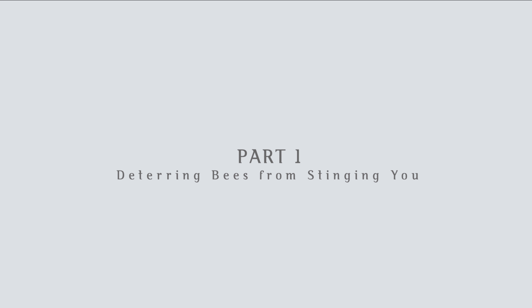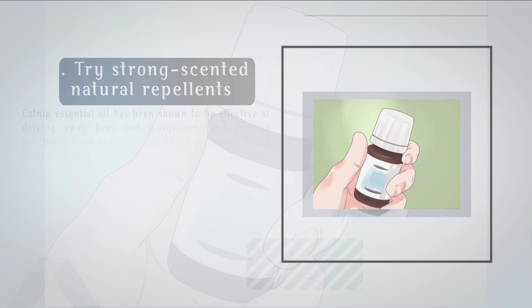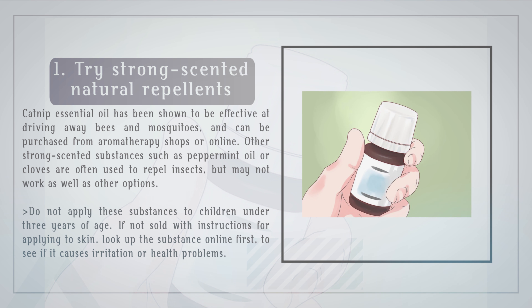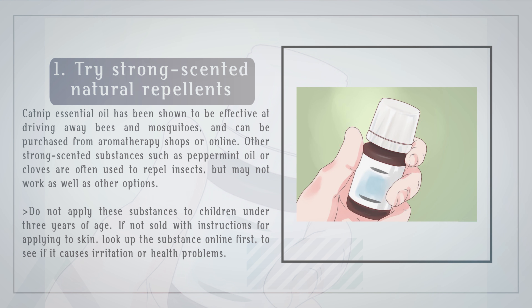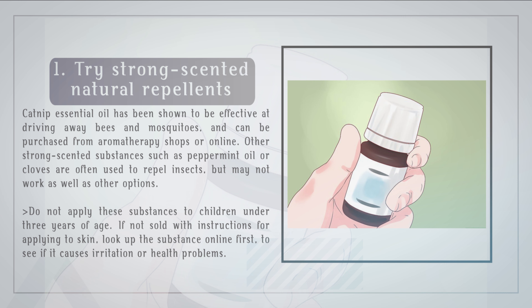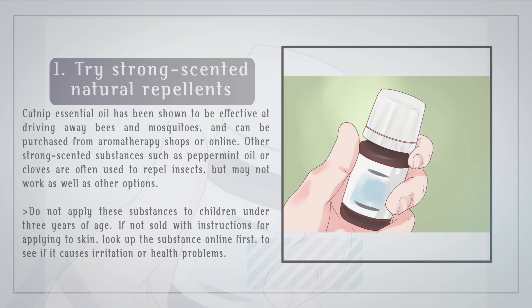Part 1: Deterring Bees From Stinging You. Try strong-scented natural repellents. Catnip essential oil has been shown to be effective at driving away bees and mosquitoes and can be purchased from aromatherapy shops or online. Other strong-scented substances such as peppermint oil or cloves are often used to repel insects but may not work as well as other options. Do not apply these substances to children under three years of age. If not sold with instructions for applying to skin, look up the substance online first to see if it causes irritation or health problems.